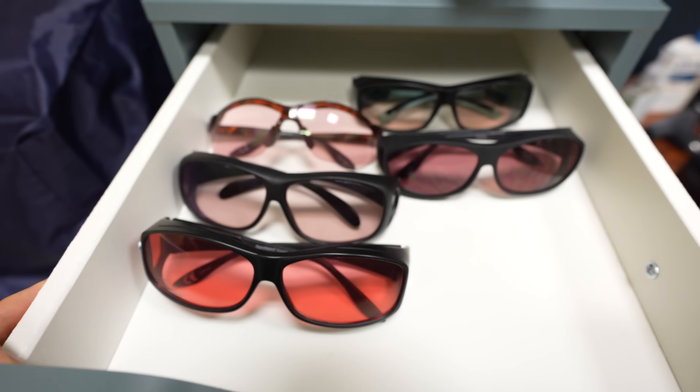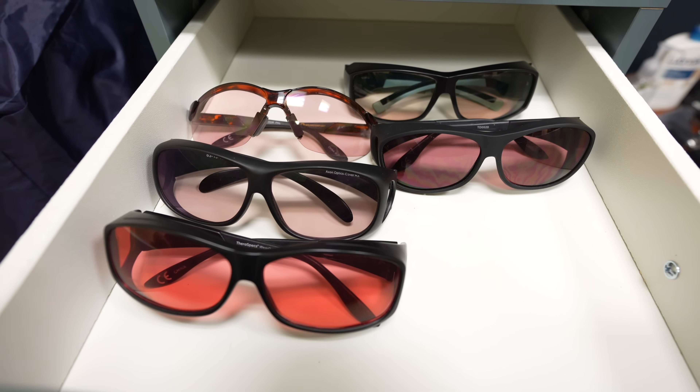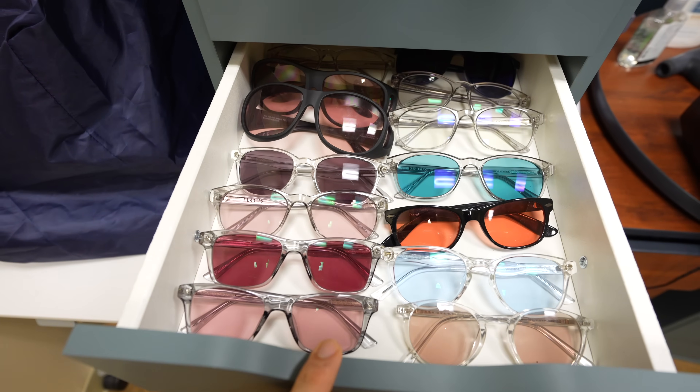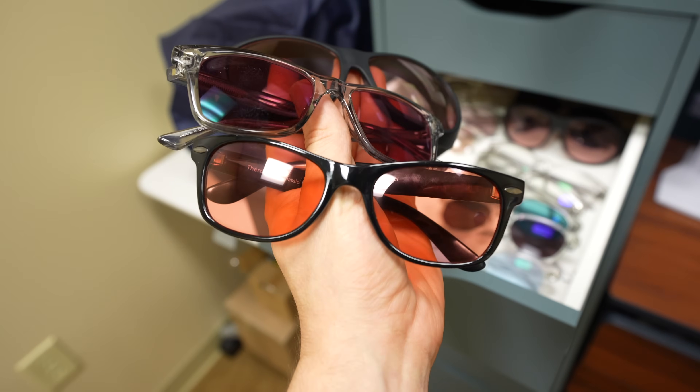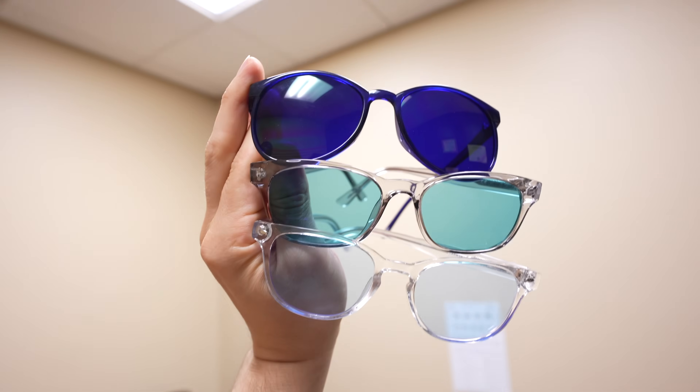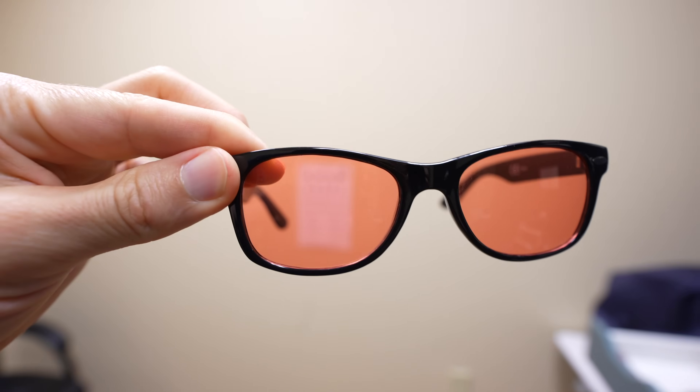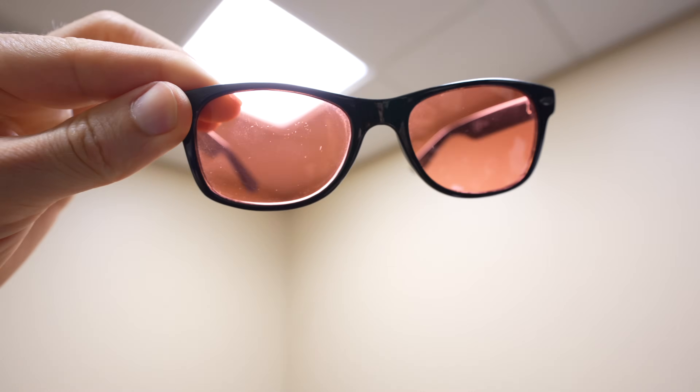Frame choice matters too, because blue light comes from fluorescent and LED lights, and you don't want light coming from the top or sides of the frame still triggering your symptoms. At Dr. Thies's office, she has acquired a variety of different lenses and filters — such as FL41 filters and blue filters — for patients to try. FL41 filters look like rose-colored or pinkish glasses, but they are distinctly different from any standard red-colored lens. An FL41 is technically a notch filter — a lens that selectively limits or removes specific wavelengths of light emitted from electronics or digital devices.